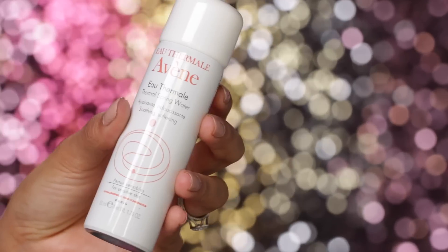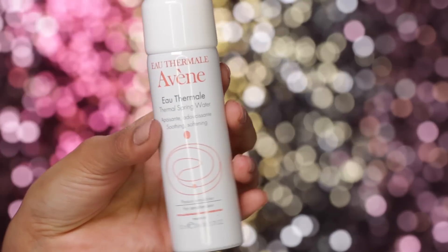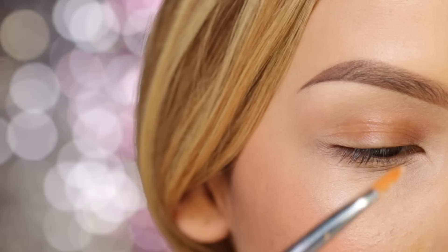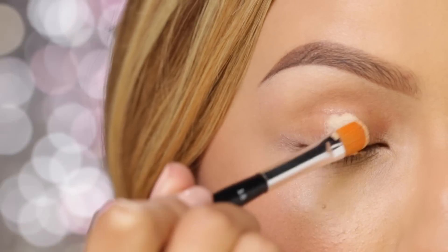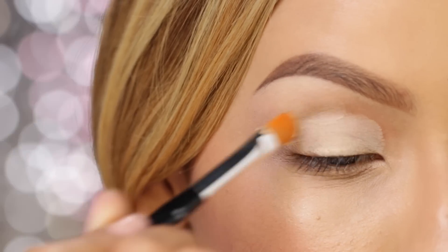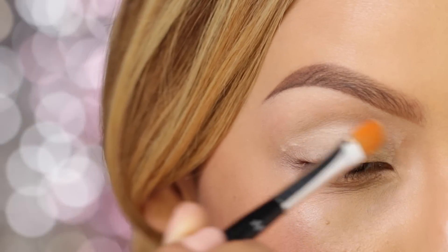Now to soothe my skin and also set my foundation, I'm going to use my Avene spray and just mist that all over my skin. Moving on to the eyes, I'm going to apply a base all over the lid and up towards the brow bone — this is MAC Soft Ochre.